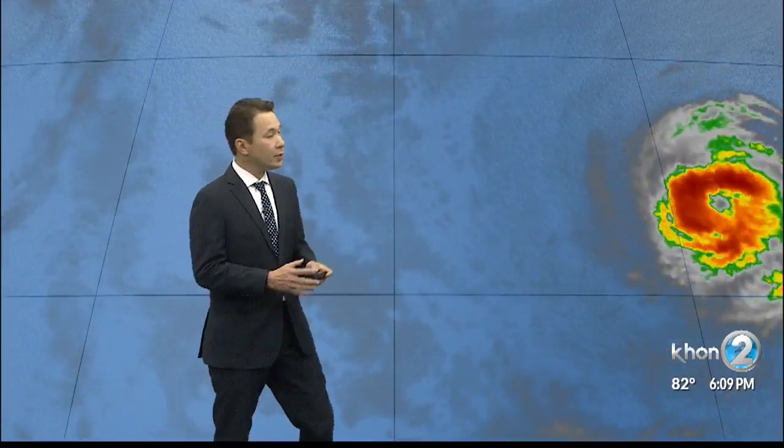Well, Kathy, Hurricane Olivia continues to weaken, but it's still a category one system with winds around the center at about 80 miles per hour. It is moving west at 16 miles per hour. And here's what's in and out of Hurricane Olivia.